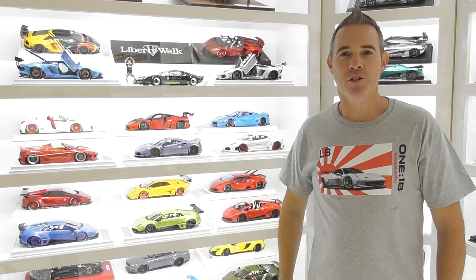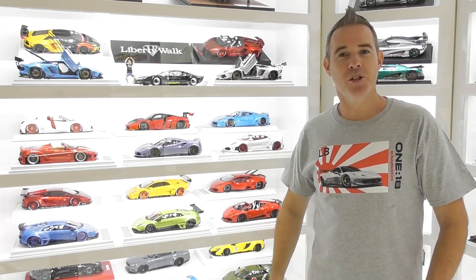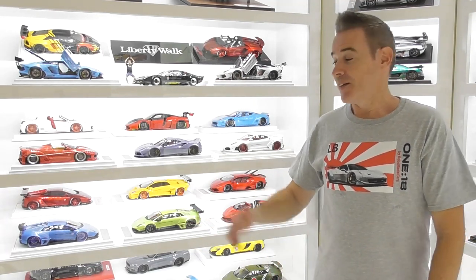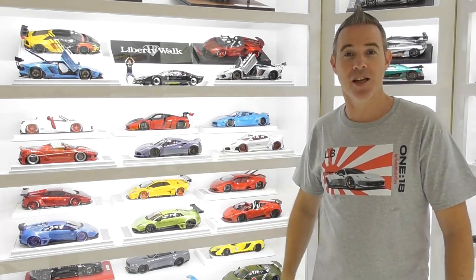Hey guys, I'm Rob and welcome back to Rob's Model Car. Now, one of the very first videos I put on this YouTube channel a few years ago was my Liberty Walk collection. Back then it only had 10 or 11 models in total. Now I'm up to 28 models, and it's taken a couple of years to put this collection together.